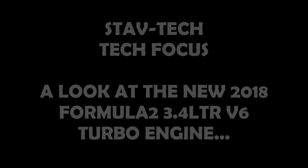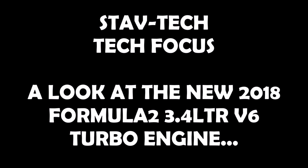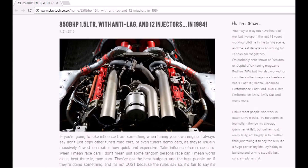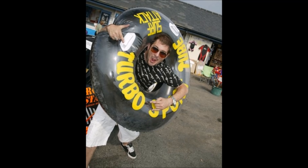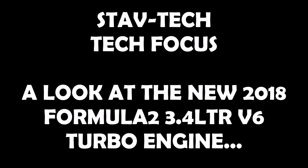Ladies and gents, welcome to this latest Stavtech. Right from the beginning of people telling me to make a YouTube channel, I've wondered how the hell I can make some of these tech features that I do for magazines and on the Stavtech website into YouTube videos, as frankly they're all pictures and words. Thankfully, my friend Dan Joyce showed me an example of how this is done. So this, my friends, is my first attempt at this.